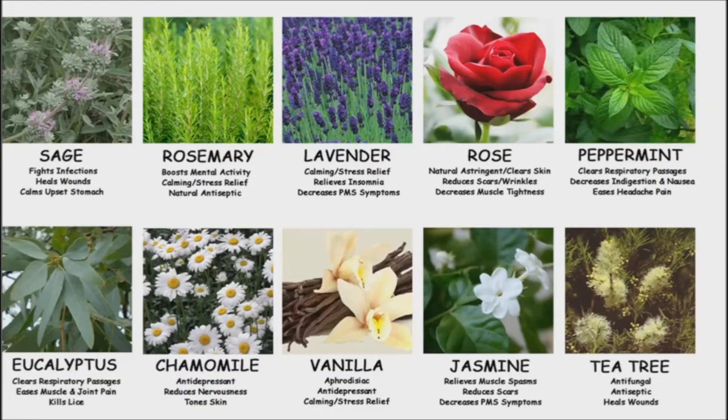Since there are hundreds of essential oils, each with their own unique therapeutic powers and health benefits, it's important to know which ones are the most effective in treating the condition you're looking to improve. It's also important to remember to follow the directions carefully before using. Here are some of the most common essential oils and their powerful health benefits. I also have detailed videos on some of these essential oils — I will post links in the description for them.